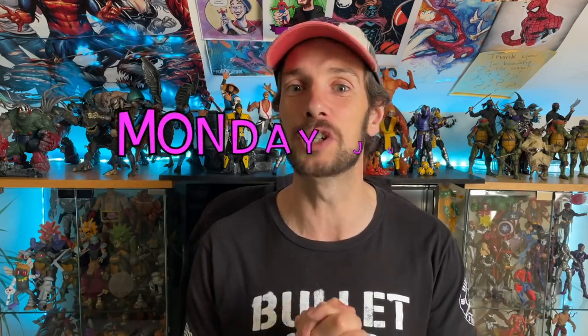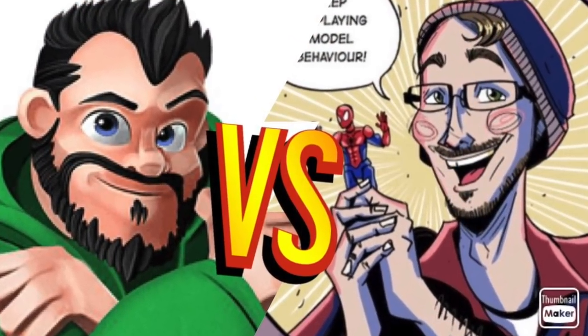Hello there guys and welcome to a very special edition of Displaying Model Behavior. This is going to be part of a joint project that I am doing with Ash over at Super Sorrel's YouTube channel. I'm going to list my top 50 Marvel Legends of all time, then Ash will put out his video, and the following Monday we are going to do a live stream together where we thrash out the definitive top 50 list of Marvel Legends.